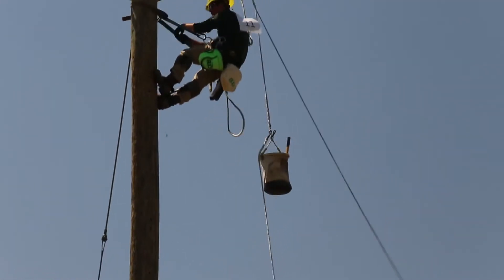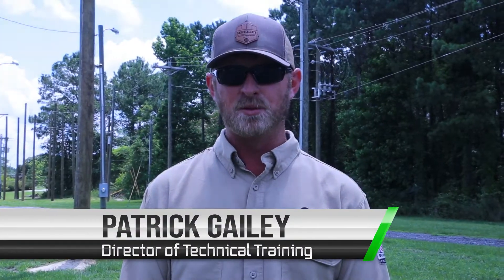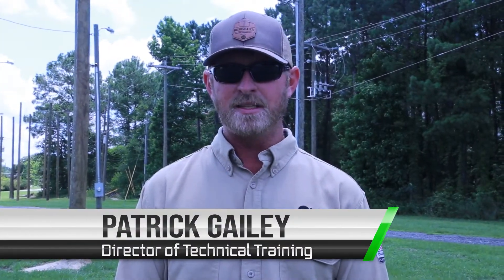At Berkeley Electric we work in partnership with Trident Tech in their electrical lineworker program, providing materials, tools, and equipment as well as helping with course instruction and content, helping the program to keep up with the latest in industry standards.